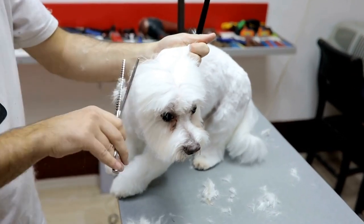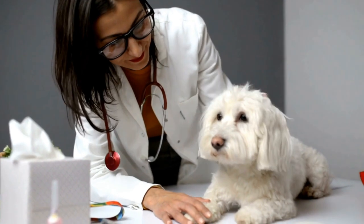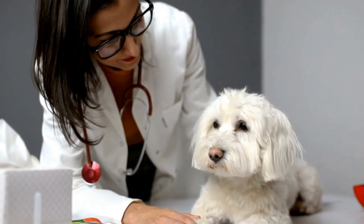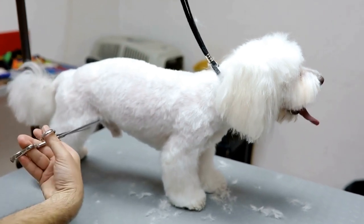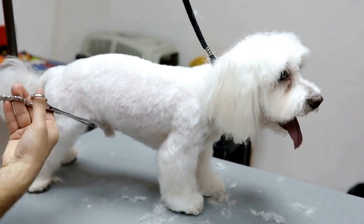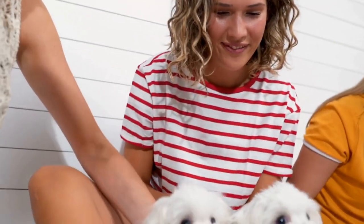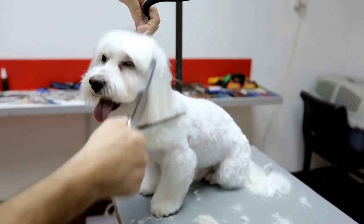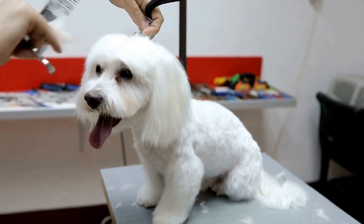Can Maltese dogs have hip problems? Hip problems are a common concern among dog owners, especially those with small toy breeds like the Maltese. These adorable and gentle dogs are known for their beautiful white coats and lively personalities. However, just like any other breed, Maltese dogs can also be susceptible to hip problems. In this article, we will explore the causes, symptoms, and treatment options for hip problems in Maltese dogs.